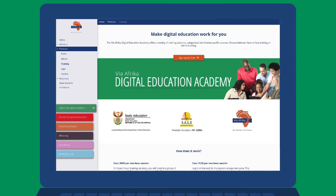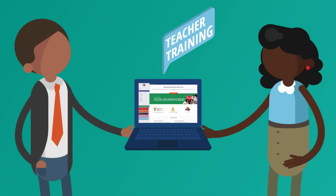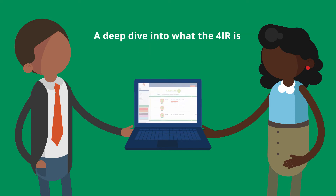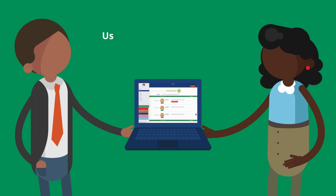Teachers, are you ready to step into the future? The VIA Africa Digital Education Academy will guide you on the journey to getting 4IR ready — from a course on developing the right mindset for dealing with change, to a deep dive into what the 4IR is, all the way through to effectively using Android and Windows devices in your classroom.